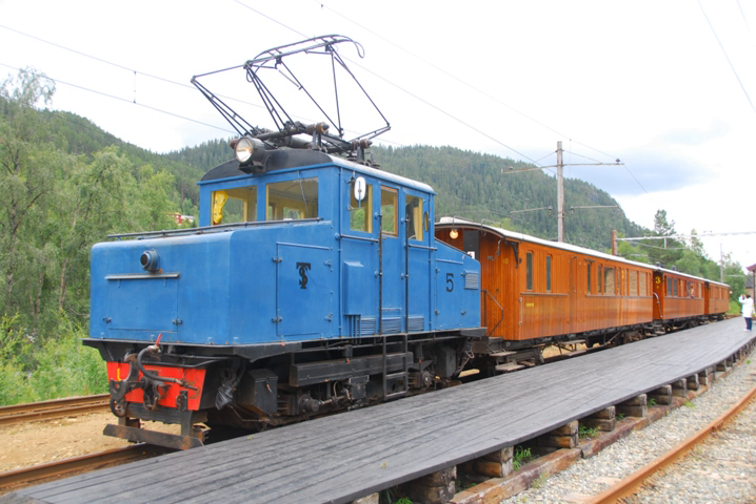The 1950s saw the electrification of several regional and commuter lines around Oslo, including the Kongsvinger line, the Trunk line and the Dovre line from Lillestrøm to Hamar, the Vestfold line and the Eastern Østfold line. This was largely due to NSB's program to remove all steam locomotives, either by electrification or by dieselisation.